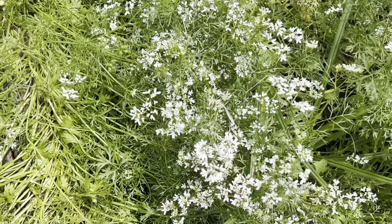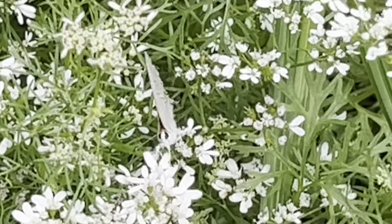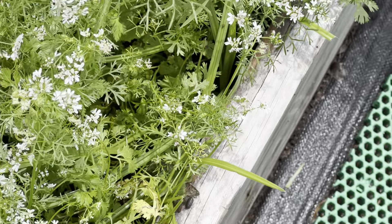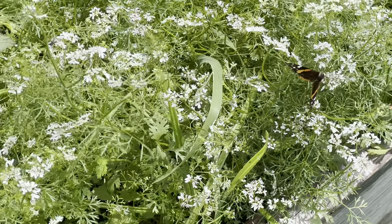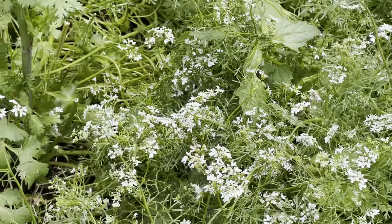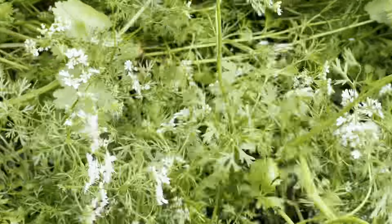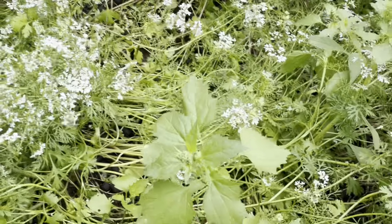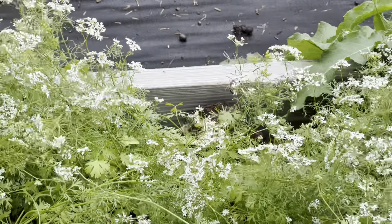What a beautiful sight! Over here I have a pretty butterfly too. Wow, this is so fun — I think I'm going to grow cilantro just for the butterflies. I highly recommend you guys grow cilantro even if you don't eat it, because if you love butterflies and bees, you can attract them.